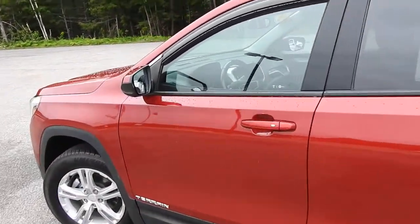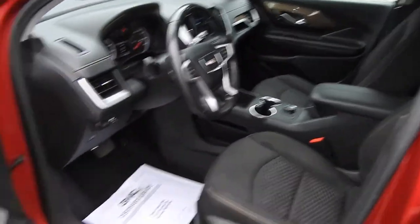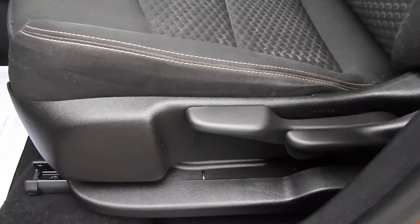Go ahead and take a look at the interior here, so you can see you have your black cloth interior. On the driver door you've got your power windows, mirrors and locks, and you also have driver seat controls right down below there.